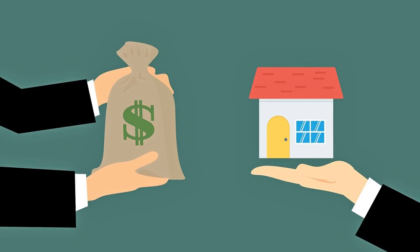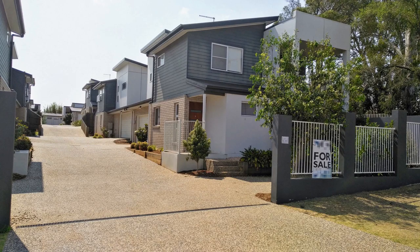Two days ago, I almost bought a house. Well, almost is probably a bit of an exaggeration, but it certainly was the closest I've come to buying a property. Last year, this block of townhouses was built in our neighbourhood. They were selling each one for about $420,000.